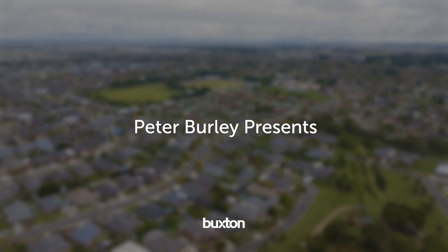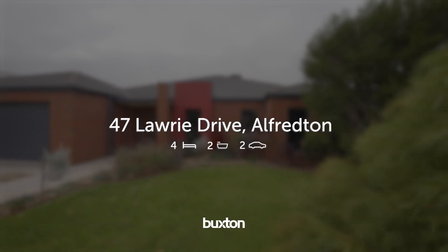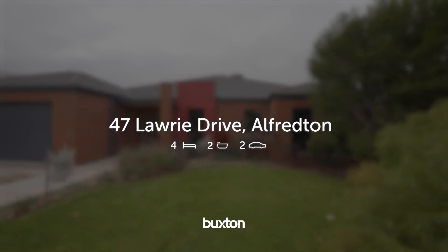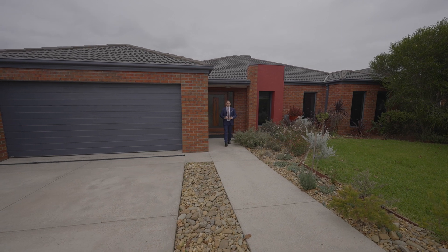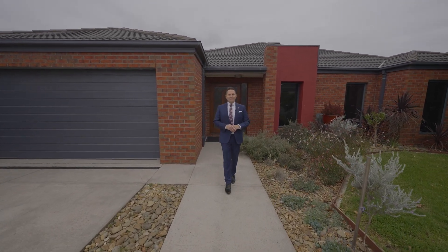Introducing this gorgeous family home, impeccable in presentation from front to back, inside and out. Hi, I'm Peter Burley from the Buxton Real Estate Group, and welcome to number 47 Lawrie Drive, right here in Alfredton.